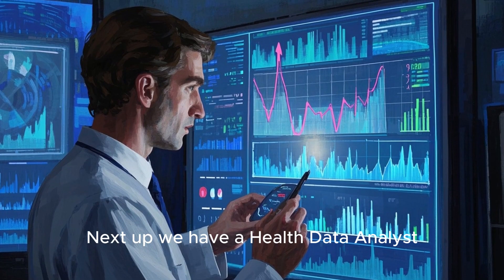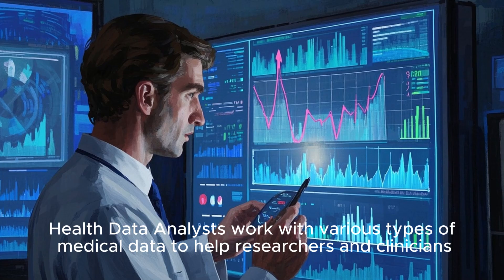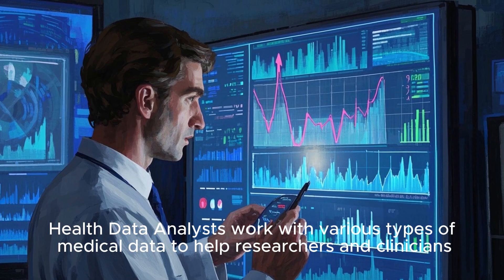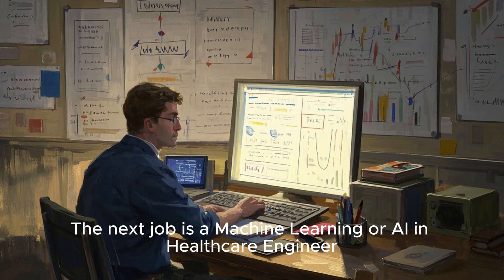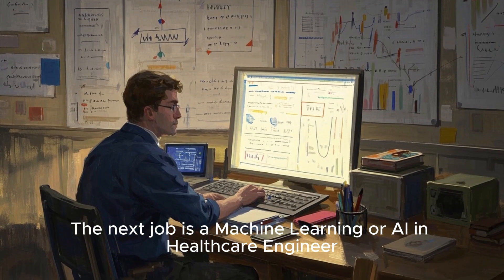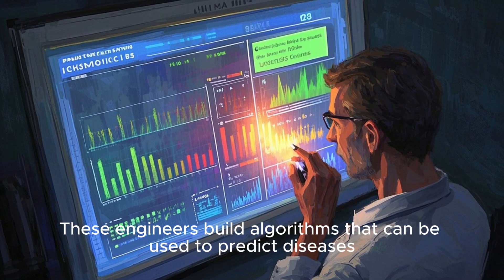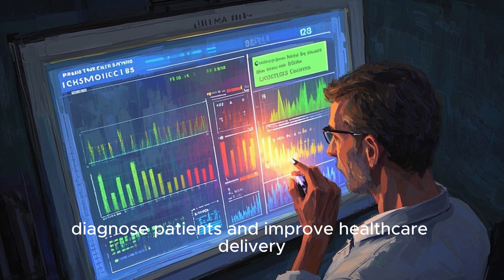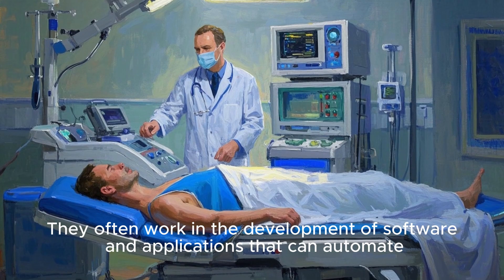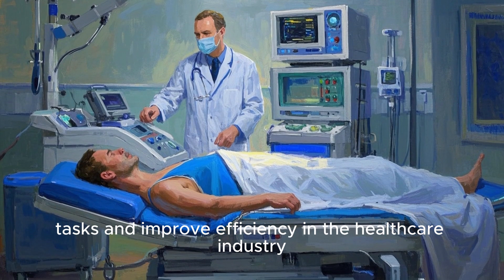Next up we have a health data analyst. Health data analysts work with various types of medical data to help researchers and clinicians gain insights that can improve patient care and outcomes. The next job is a machine learning or AI and healthcare engineer. These engineers build algorithms that can be used to predict diseases, diagnose patients, and improve healthcare delivery. They often work in the development of software and applications that can automate tasks and improve efficiency in the healthcare industry.